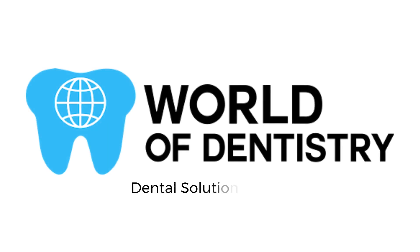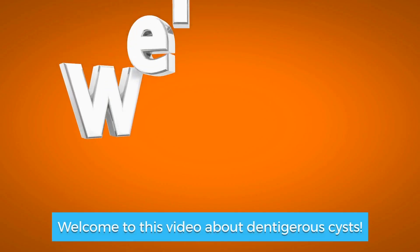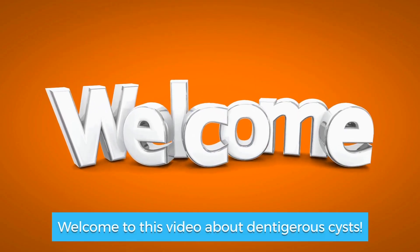World of Dentistry. Dental Solutions for Your Dental Needs. Dentigerus Cysts. Welcome to this video about dentigerus cysts.